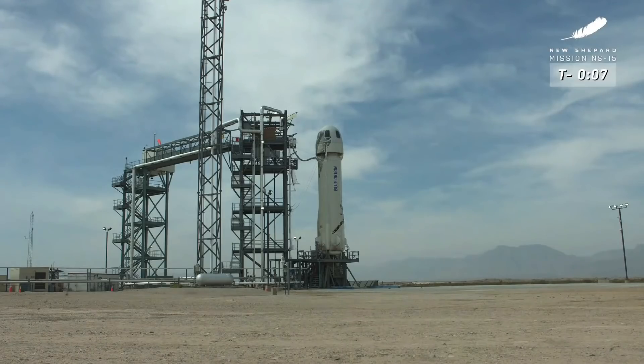Nine, eight, seven, six, five, four, command engine start, two, one, take it.